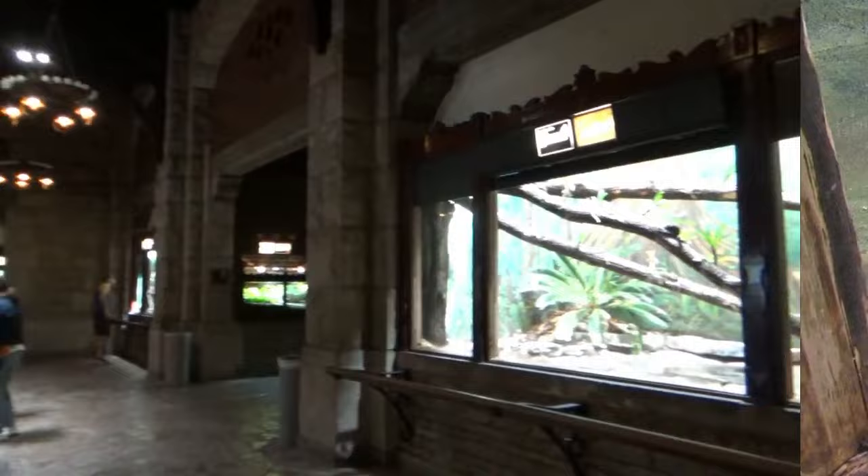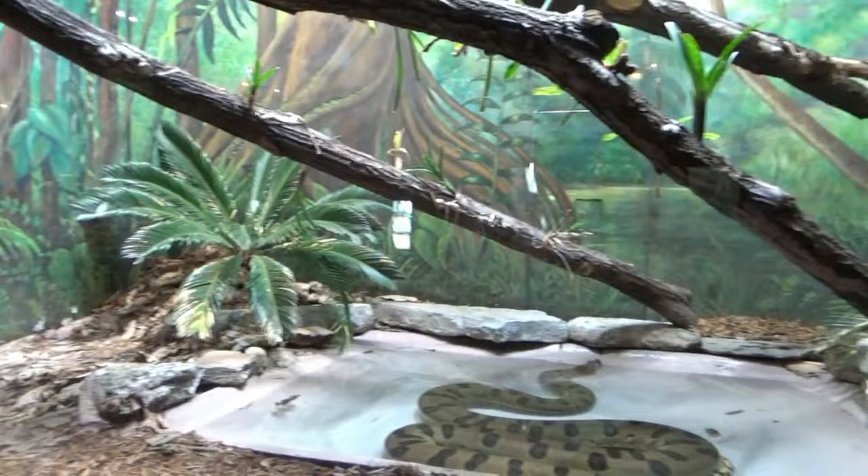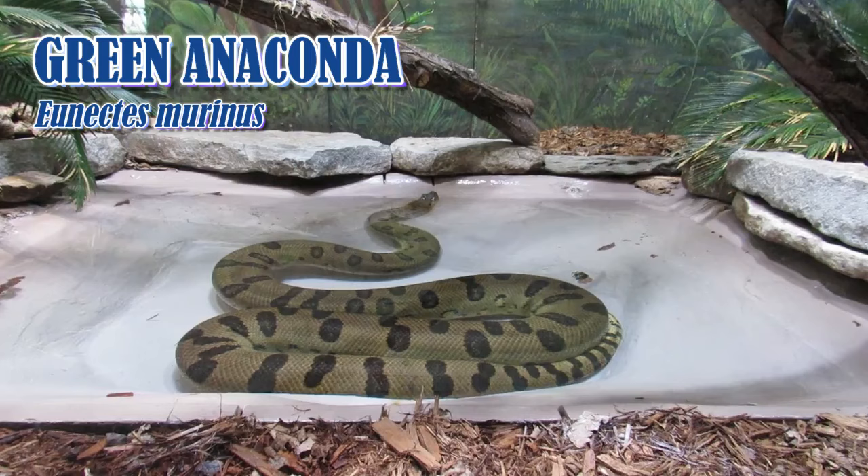Perfectly paralleling the world's longest snake directly across from it is the world's heaviest snake, the green anaconda, who I almost always see submerged in their pool.